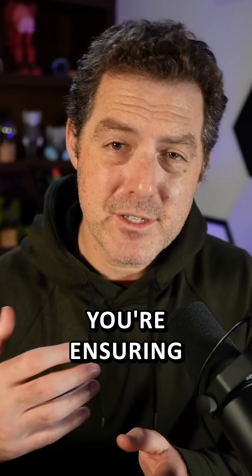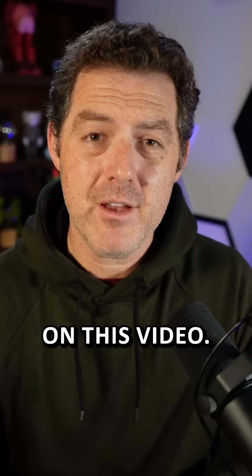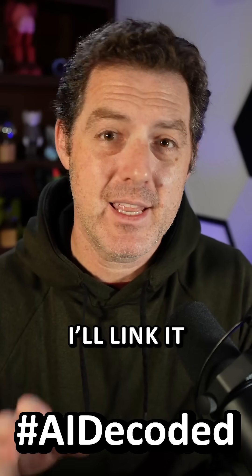So if you run these things locally, you're ensuring your privacy. Definitely check out AnythingLLM, and thank you to NVIDIA for partnering with me on this video to learn more. Check out the AI Decoded blog post down below — I'll link it in the description.